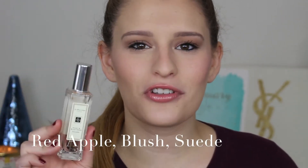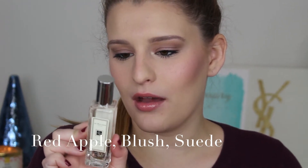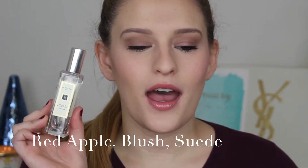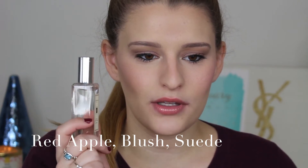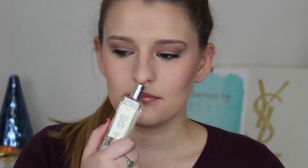Next I have my one and only Jo Malone perfume — this is the Peony and Blush Suede cologne. I cannot get enough of this; it's such an odd fragrance. I never thought I would like it, but I got it and I'm obsessed. I got this little bottle right here and I use it so much — it's a little ridiculous. This stuff lasts forever because it's very potent, but I love it so much.